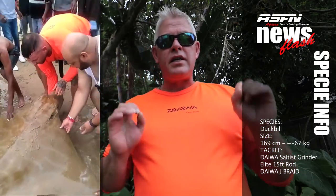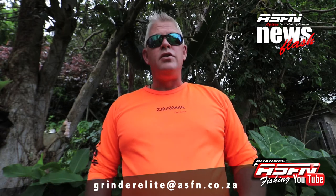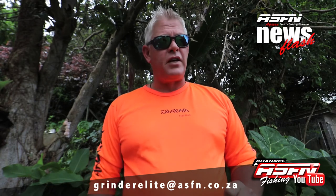Well done Rourke — this is a duck bull specimen of 169 centimeters, equating to just over 67 kilos. That's another great catch on the Daiwa Salters Grinder Elite, and remember to send in your catches to grinderelite@asfn.co.za.